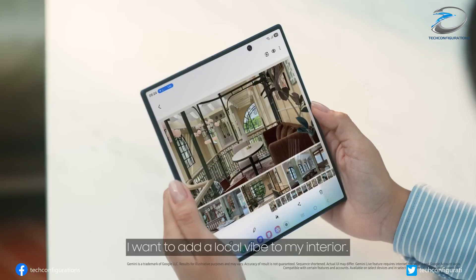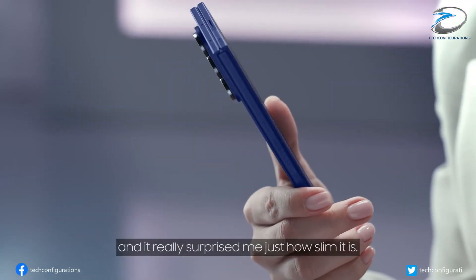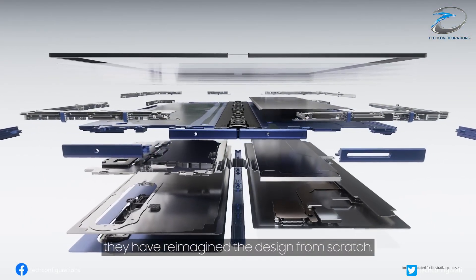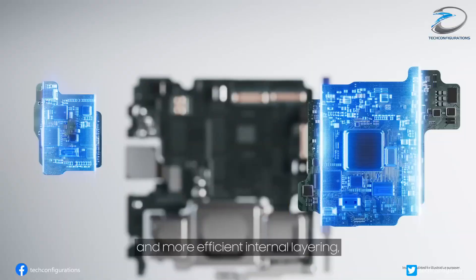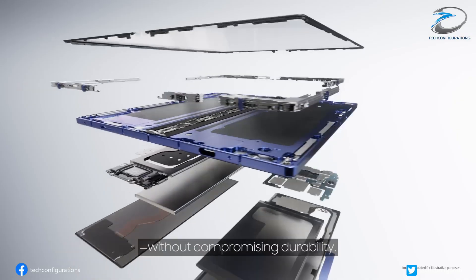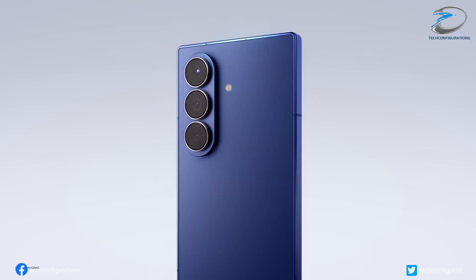Now let's talk about the real secret behind this breakthrough: the internal hinge. This isn't just any metal part — it's a precisely engineered component that controls how the screen bends, helping to distribute stress and prevent creasing. It works so well that Samsung and its key provider of internal hinges, Fine M-Tech, have teamed up to perfect it.